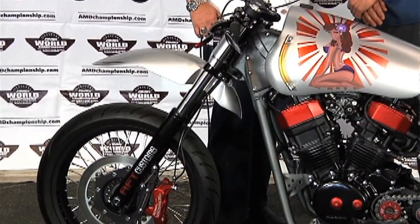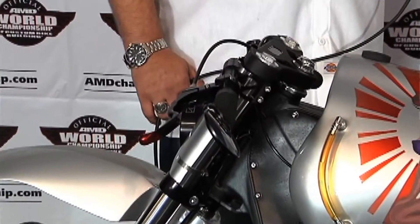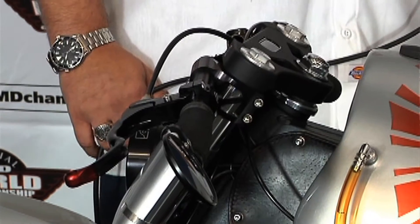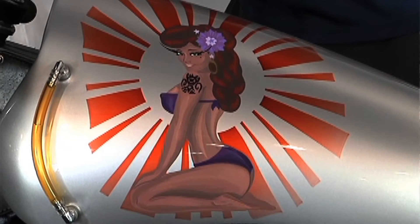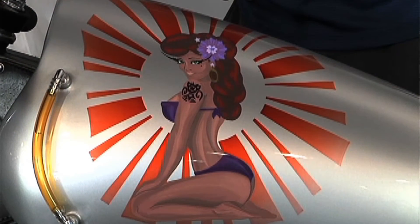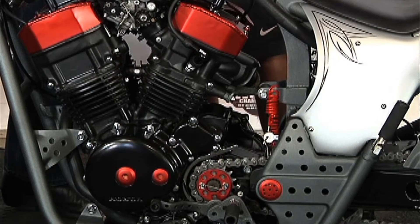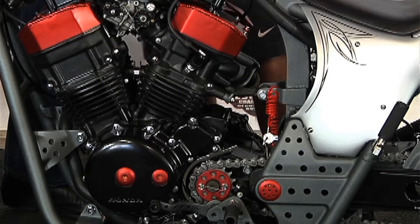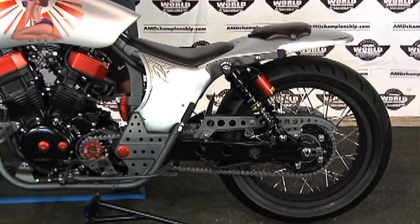Our next class is the Performance Custom. One of the nice things about the Ultimate Builder Custom Bike Show is that it is a very diverse show and we look for all types of bikes. Most classes don't have any limitation to the drivetrain. The Performance Custom class is usually led off by the stretched-out buses, though we do have all kinds of street fighters, drag bikes, and any type of bike where performance is really more important than cosmetics. In this class, suspension, frame modifications, or engine modifications are going to weigh heavier than the cosmetics.